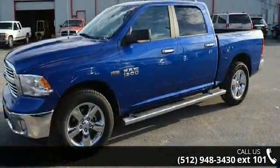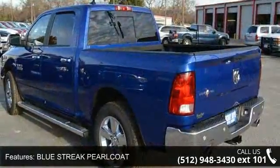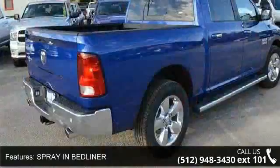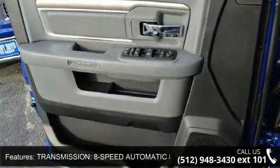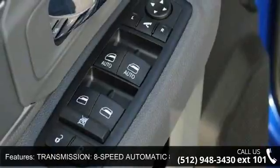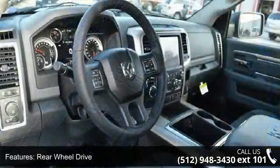This vehicle's top features include Blue Streak Pearl Coat, Spray-In Bedliner, Transmission: 8-Speed Automatic, Rear Wheel Drive, Tow Hitch, Power Steering, ABS and 4-wheel disc brakes. Low mileage is an important factor in your purchase and this vehicle delivers a low odometer reading.